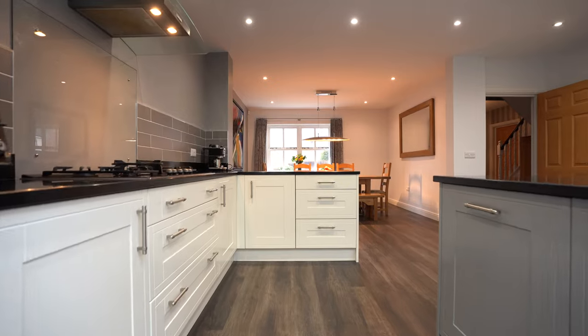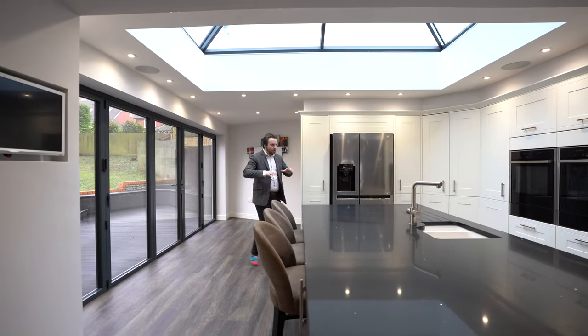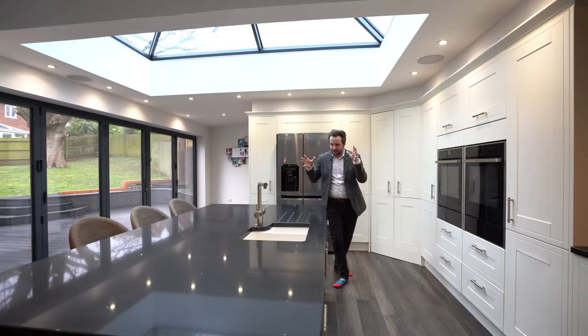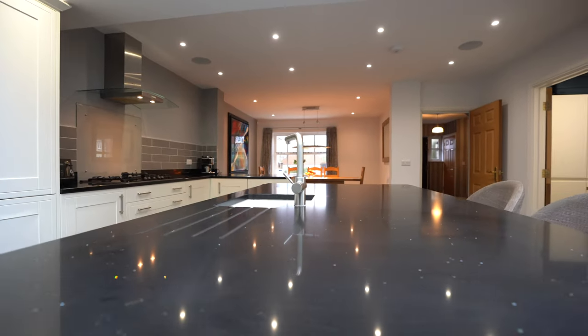This beautiful dark oak ceramic tile flooring wraps around this bespoke kitchen, and at the centrepiece you've got this substantial island, perfect for entertaining guests.